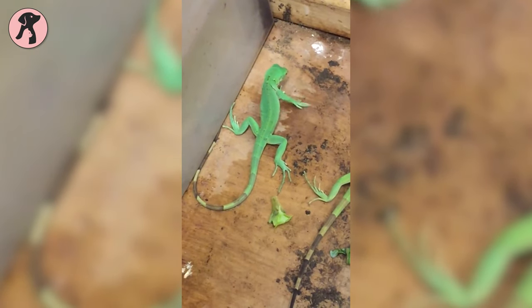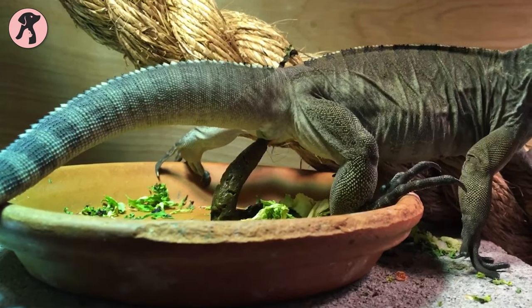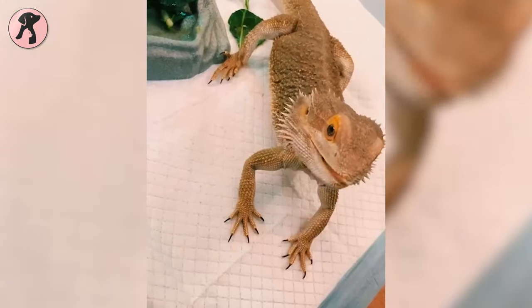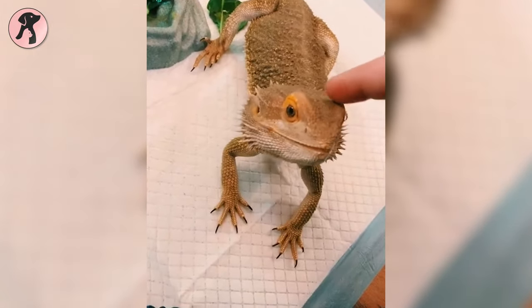Baby iguanas begin to eat poop to kick-start their digestive system. Their poop contains enzymes and works as a probiotic. Young iguanas often intake older iguanas' poop for better digestion, and they also get the necessary bacteria and enzymes for healthy growth.